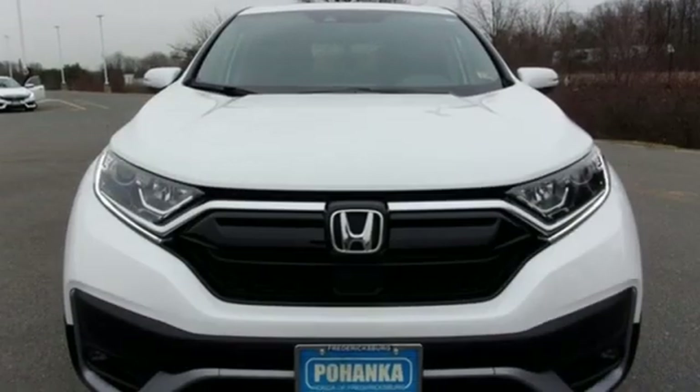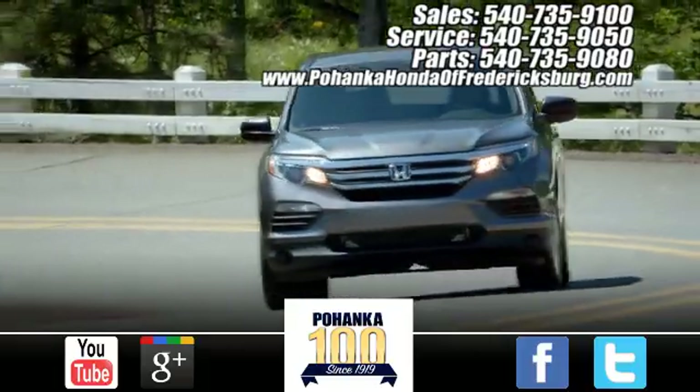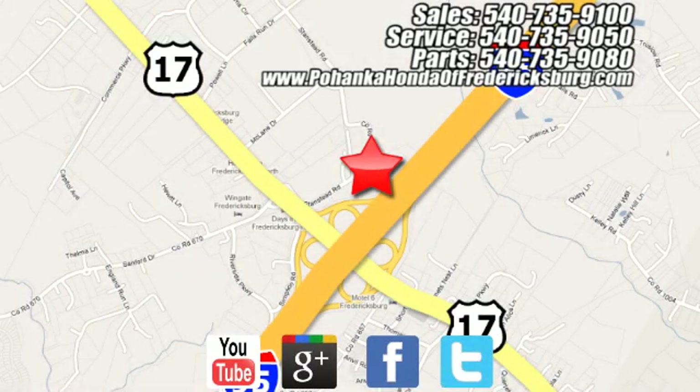Honda's created some of the most admired vehicles on the planet. Hurry in today and see it for yourself. Pohenka Honda of Fredericksburg is a great place to buy a car, conveniently located at 60 South Gateway Drive in Fredericksburg.